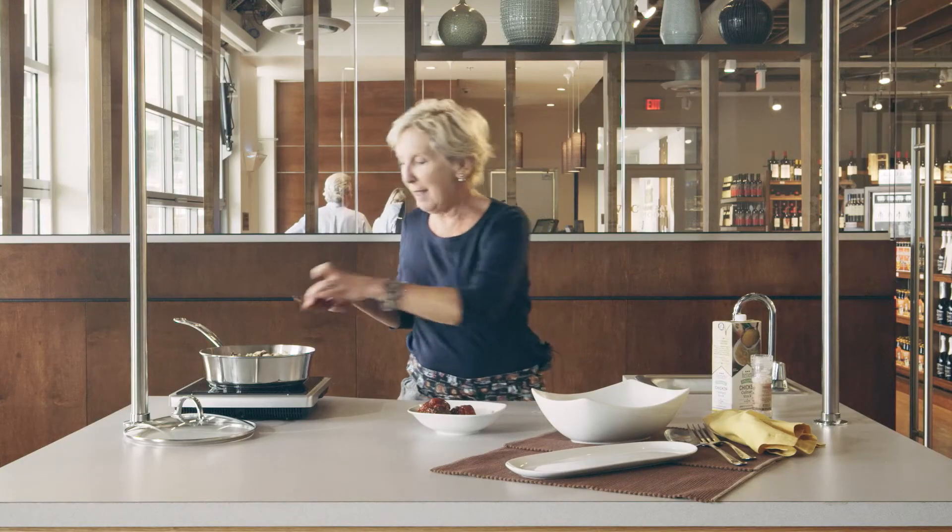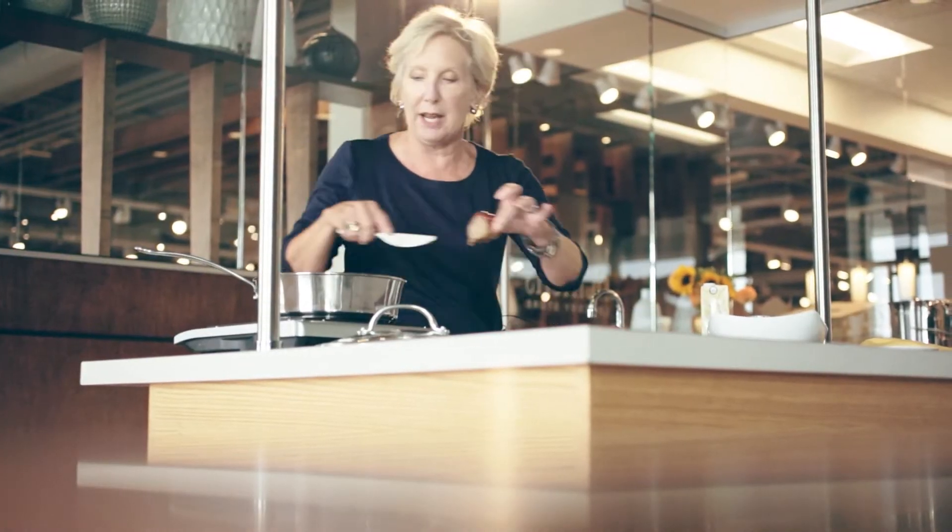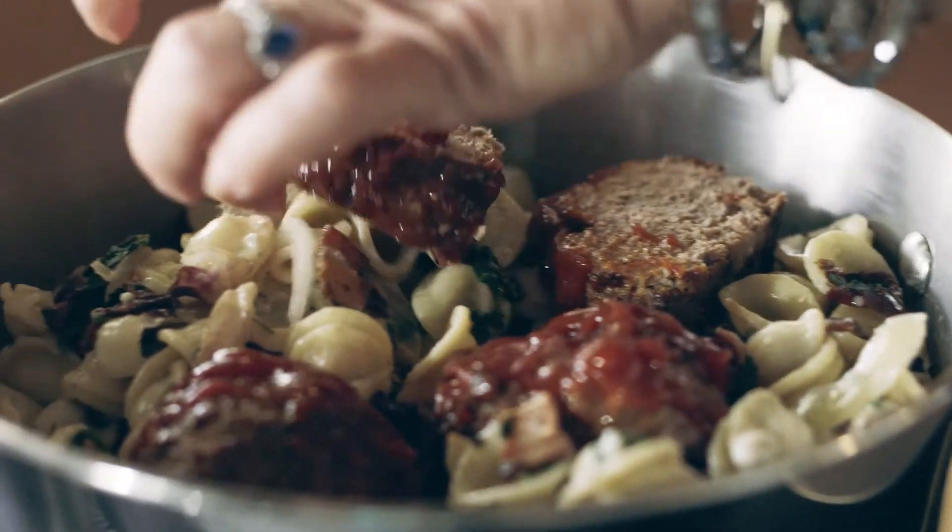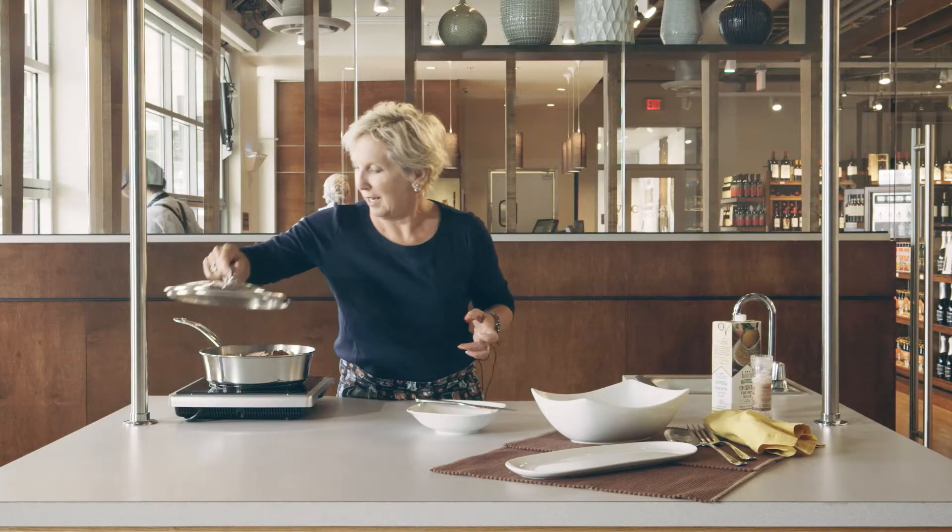I'm going to lay these little pieces right on top of the orecchiette so that they have a chance to warm up. A lid on top, and in about ten minutes, dinner is served.